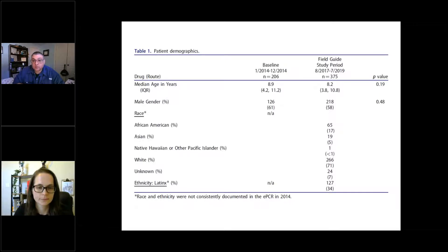Even though they can't make comparisons to their baseline, including race and ethnicity data in the study allows other researchers who want to replicate this in their systems to make comparisons to at least the field guide study period. Nobody wants to think that implicit bias could be playing a role, but having this aggregate data is really important so we can start to see these patterns and look for ways to intervene if we do see them.